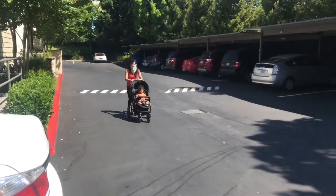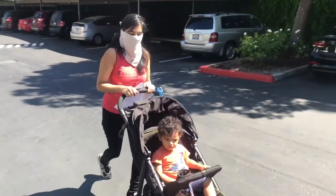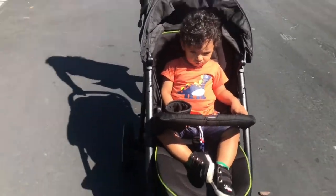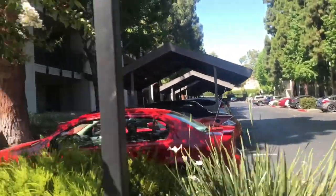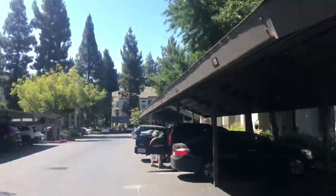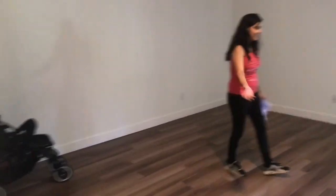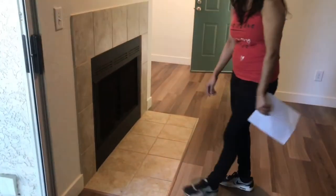Hey guys, we have reached the Stonebridge Apartment in Pleasanton, California and we are checking out the community. You can see Shivas over here — he's not in the mood for talking. He was sleeping and we just put him in the car seat and came over since we had an appointment. This is the community of Stonebridge Apartments and you can see how the parking system looks. This is the apartment they want to show us — one bed, one bath. It's nice and big inside — they also have a washer and dryer inside and a fireplace!